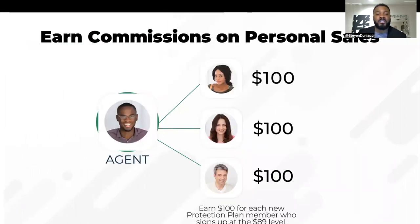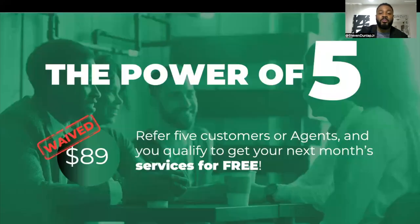I've got clients that I introduced this to, and they're referring 10, 20, 30 customers in a month, bringing in an extra $1,000 to $2,000 to $3,000 a month on top of what they're doing on their day job. But our magic number in our company is five, because when you refer five people, you actually waive your $89 a month fee. So you no longer have that fee, and everything is free for you for the rest of your life.